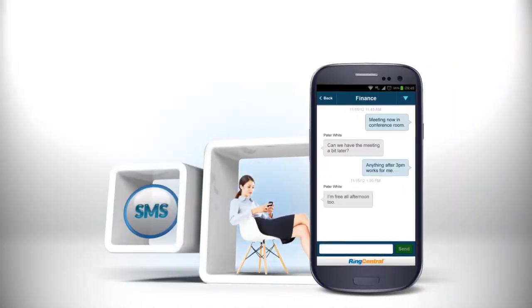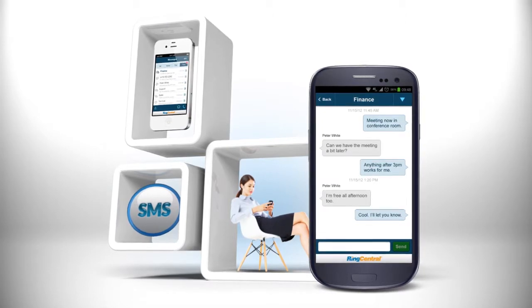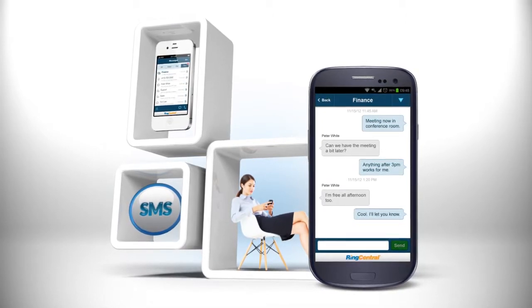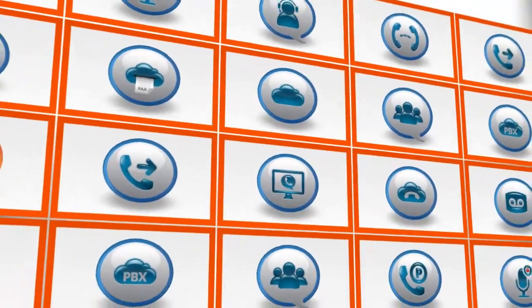RingCentral's Business SMS is the industry's first integrated texting capability for business phone systems. It's part of RingCentral Office, a complete cloud phone system for your business.